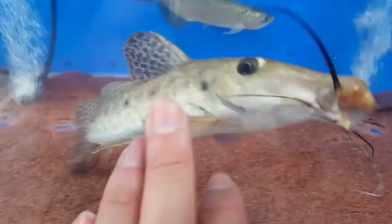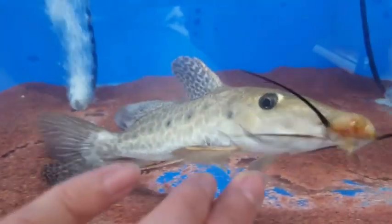Post your thoughts on the giraffe catfish down in the comments. I hope you enjoyed this video. Please like, comment, and share.